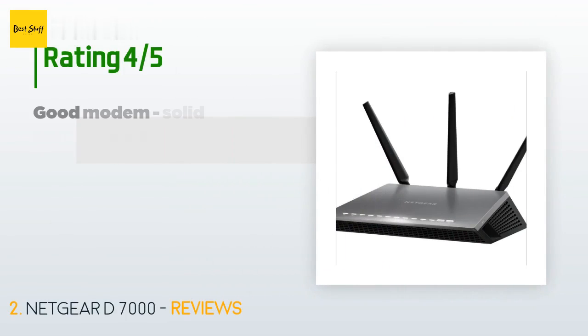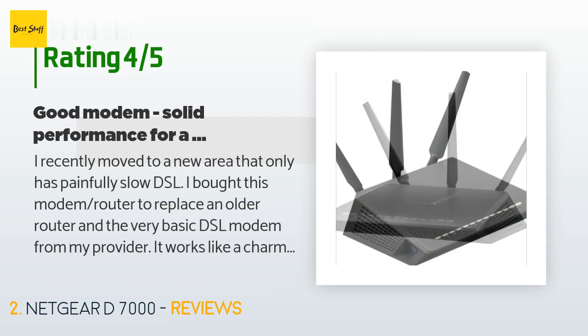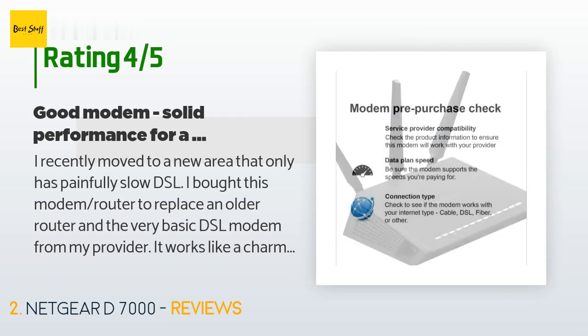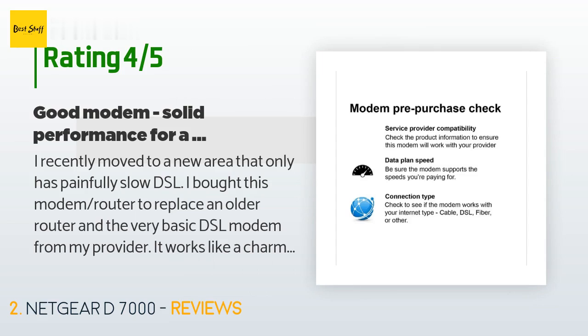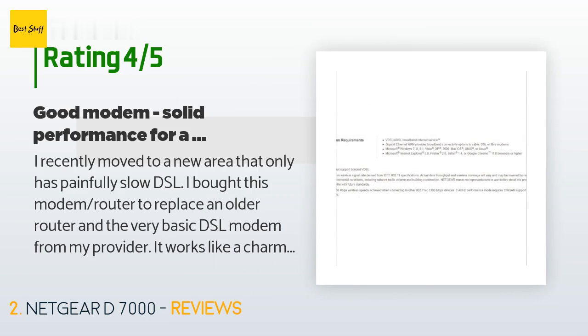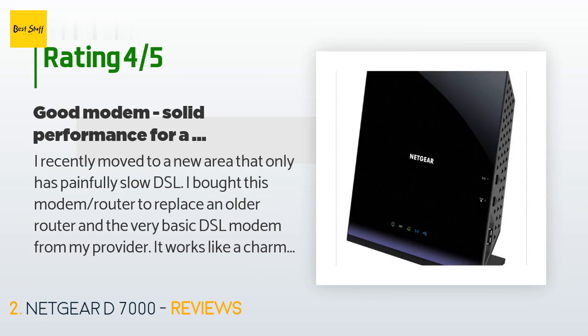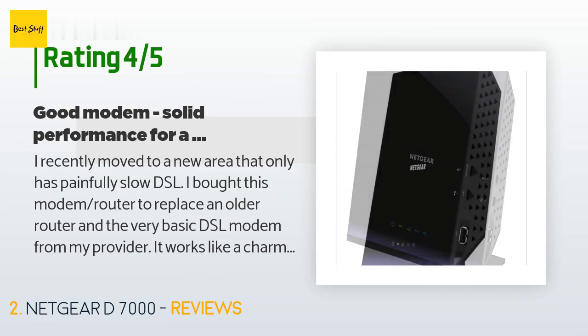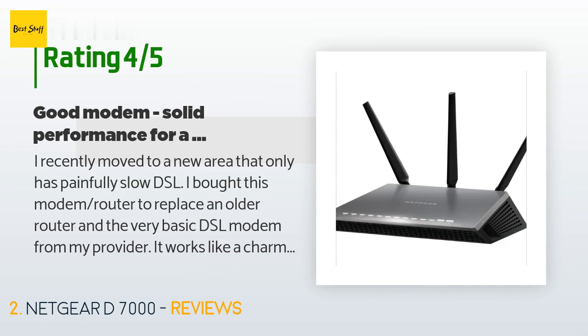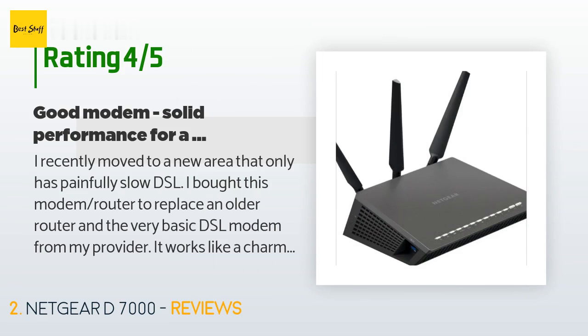This product is rated 4.4 stars from 740 customer reviews. A customer said: I recently moved to a new area that only has painfully slow DSL. I bought this modem router to replace an older router and the very basic DSL modem from my provider. It works like a charm — connected right away using the service provider's instructions and maintained a solid connection for almost four months. It works well for medium duty online gaming with my son. I also like the remote admin capabilities provided by Netgear. I would give it five stars if it wasn't that Netgear makes some functionality hard to find and the router sometimes acts a little flaky.